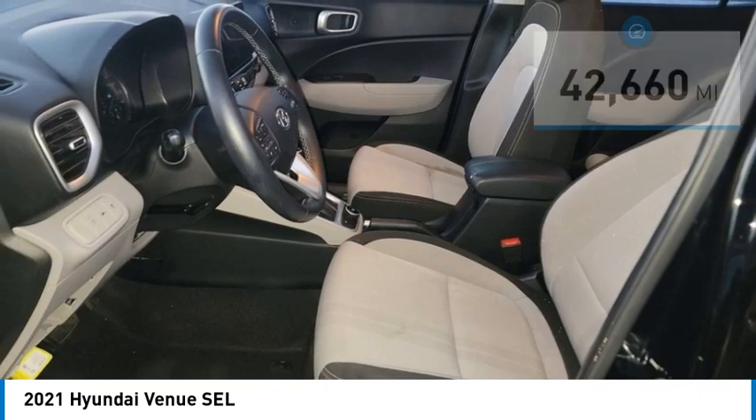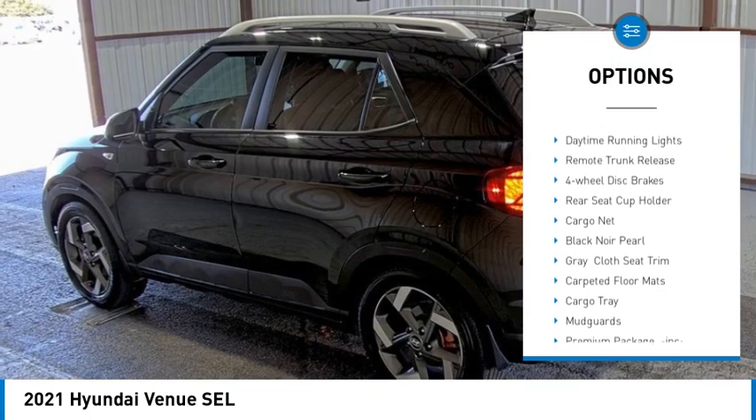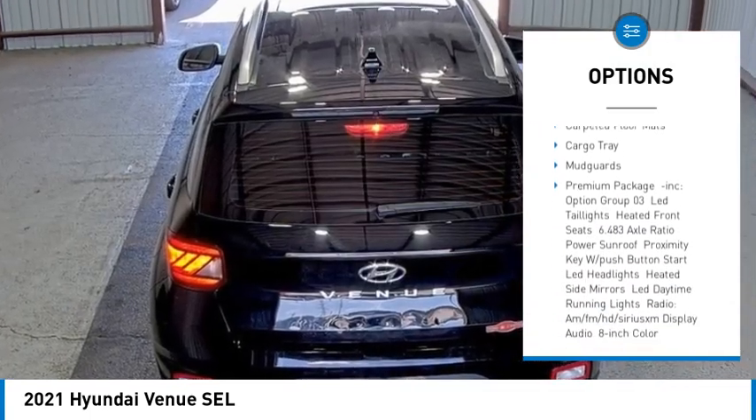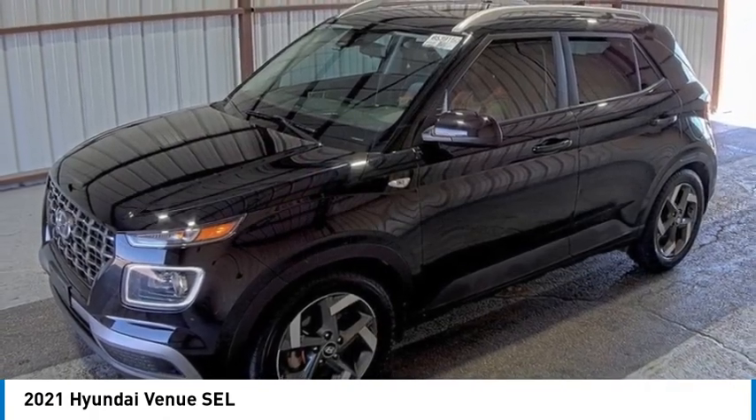Here are some of this vehicle's great options: tire pressure monitor, blind spot monitor, aluminum wheels, rear spoiler, brake assist, traction control, stability control, daytime running lights, remote trunk release, and four-wheel disc brakes.